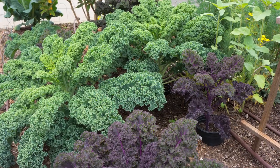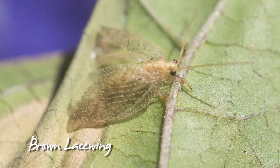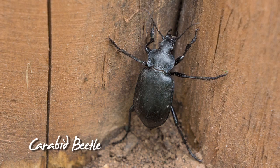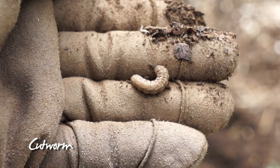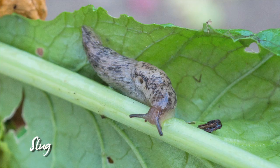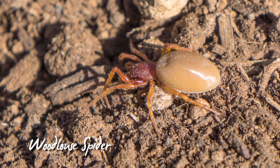First things first, all those cool season veggies have to come out. When things get uprooted, prepare for company. Some are welcome, some are not, some are even friendly, and others you want to keep your distance.